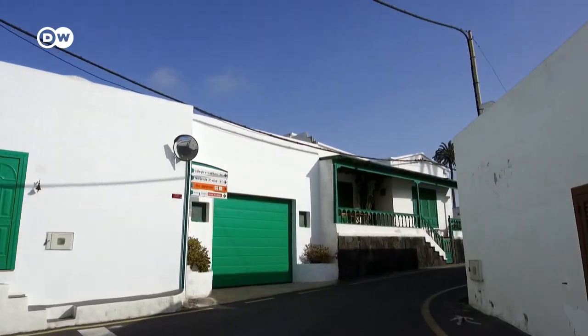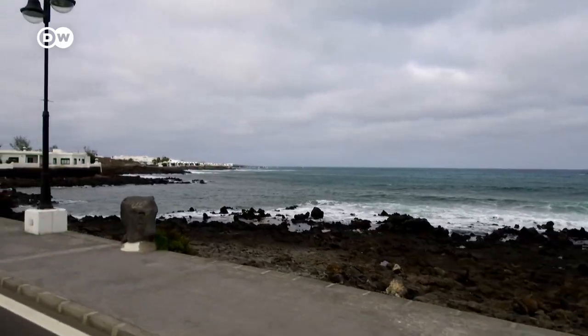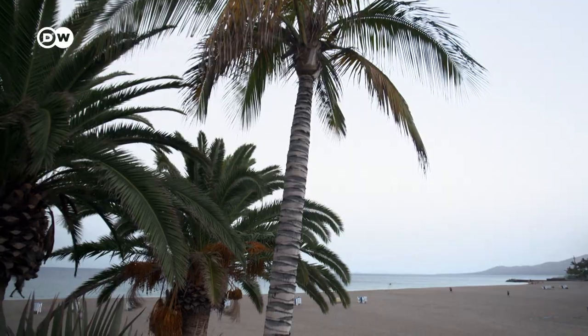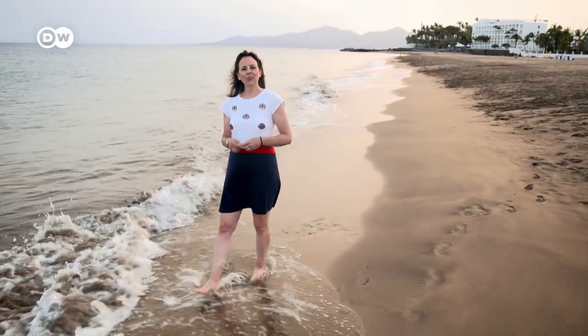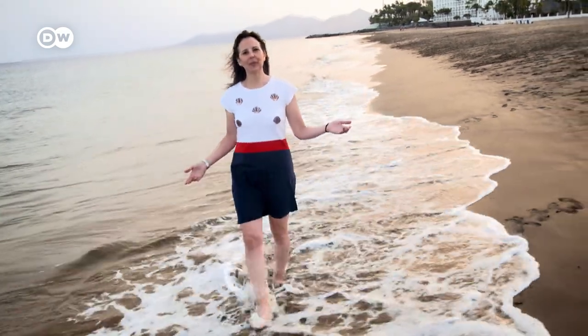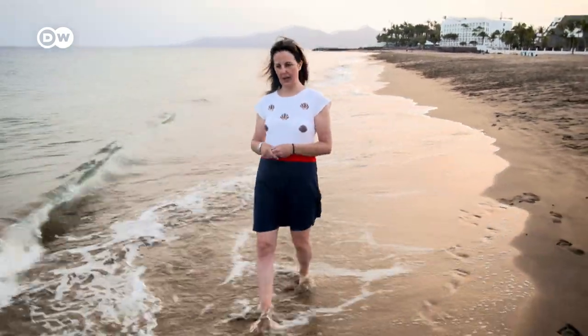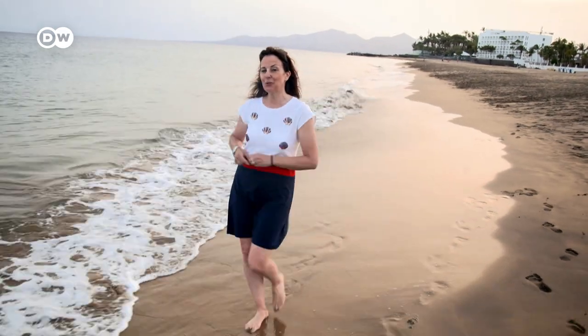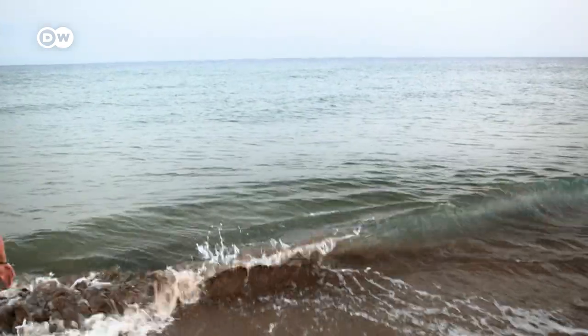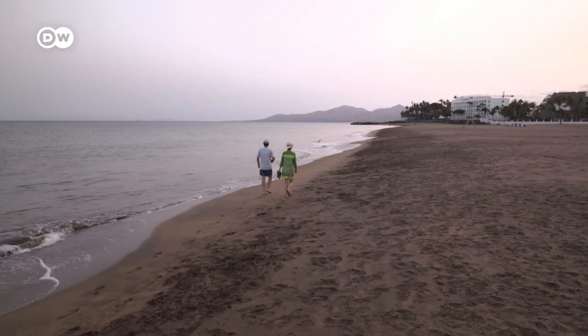On the final stop of my journey across the island, I head back to the coast for a change of scenery. After all those lava landscapes, I am thrilled to be at a sandy beach. This is Playa Grande at Puerto del Carmen, and it's also a very special trip. And with that, I wrap up my trip on Lanzarote. Until next time, bye-bye. And so the sun sets over this island of volcanoes.